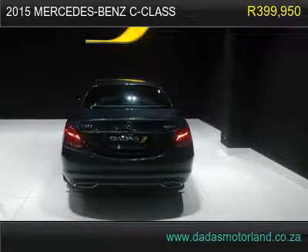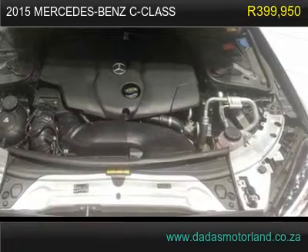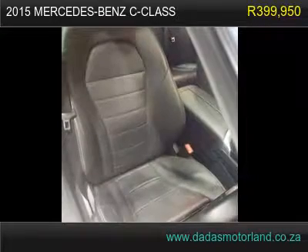Electric boot lid semi-auto, adjustable seats, keyless start, auto start/stop, drive options, navigation, optional sunroof, MP3 player with Bluetooth. For more info please contact us on 011.